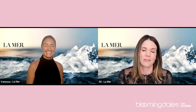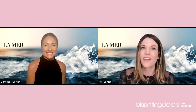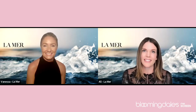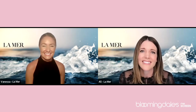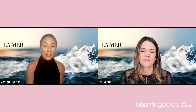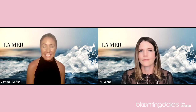If you have your favorite La Mer moisturizer or favorite La Mer product, we want you to grab it and bring it into this experience because Vanessa and I are going to be talking to you about the magic of La Mer. It's always a pleasure to spend time together, and not only just us two today, but our incredible friends and family here at Bloomingdale's.